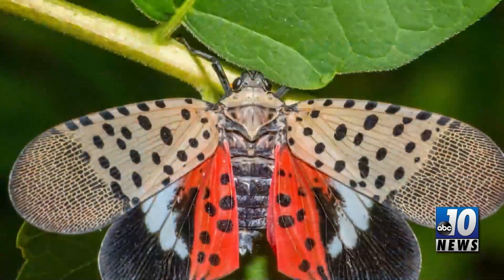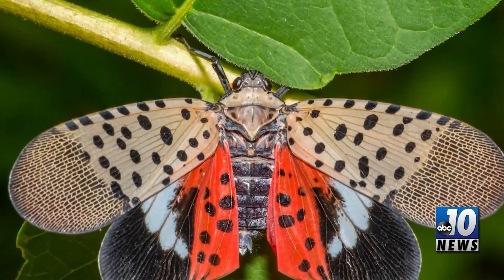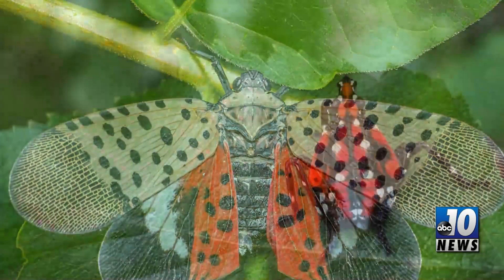It seems if it isn't one invasive species, it's another. With information about the latest pesky bugs spotted in Michigan is ABC10 correspondent Dan Unglenecks. The Michigan Department of Agriculture and Rural Development has confirmed a second population of the invasive spotted lanternfly has been detected in the state, this one in Monroe County.